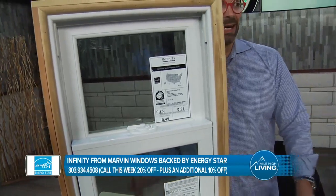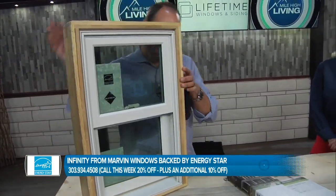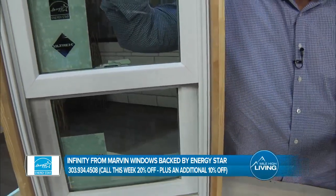This window is amazing. It is the best of the best. It is designed to look like Marvin's high-end wood-clad window — very, very pretty. Mechanical corners, very thin frame, so you're not losing glass space.